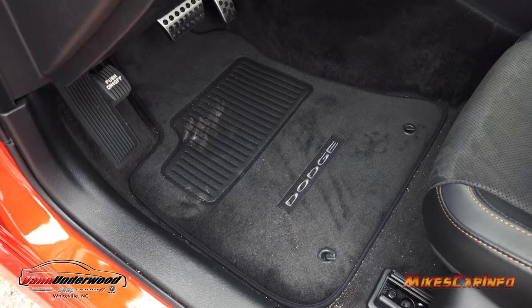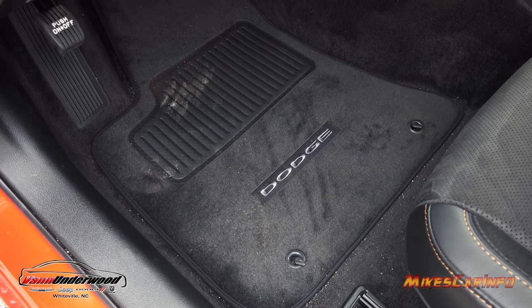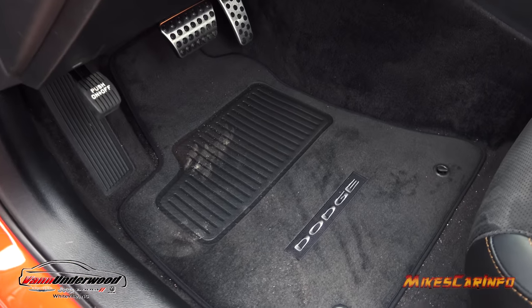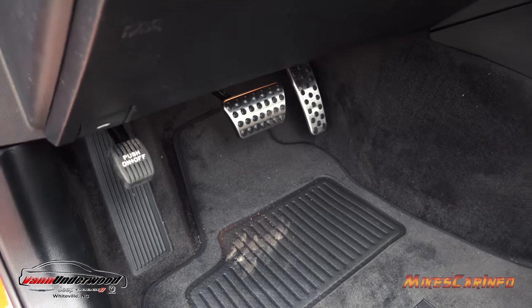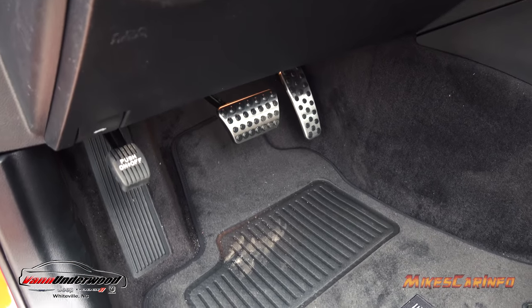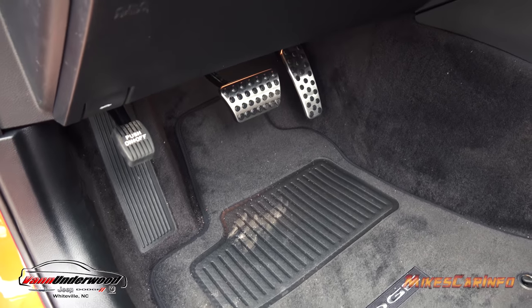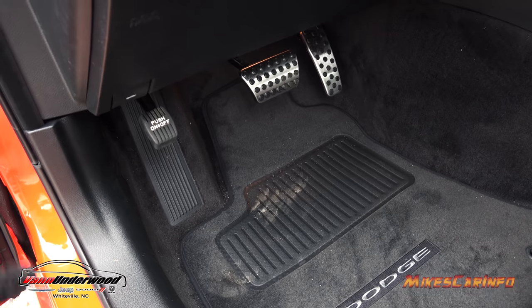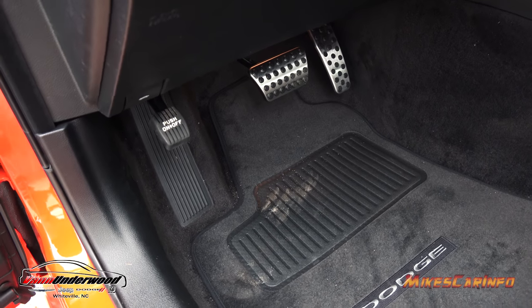Here's the floorboard in front of the driver's seat. The floor mat hooks in place in two places to keep it from sliding around. There are aluminum pedal covers with raised rubber grips, a footrest on the left side, and a foot-actuated parking brake.